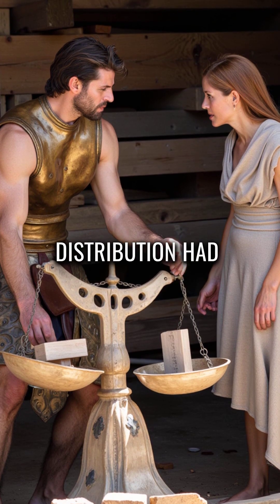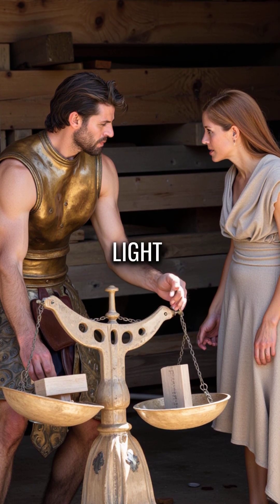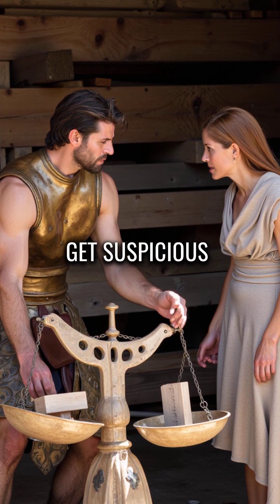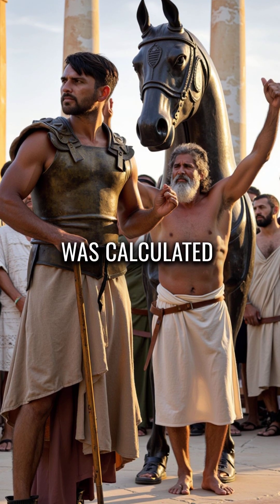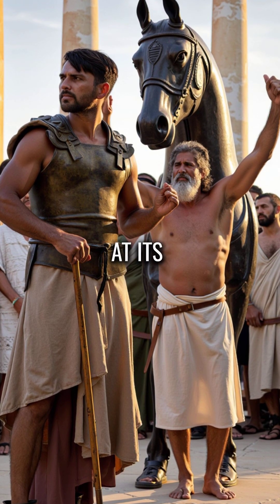The weight distribution had to be perfect — too heavy and the wheels would break, too light and the Trojans would get suspicious. Every beam was calculated, every joint reinforced using Bronze Age metallurgy at its peak.